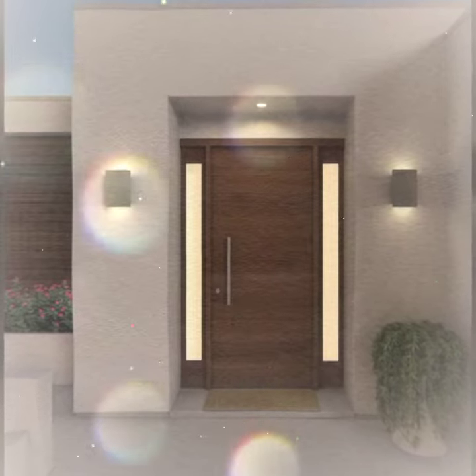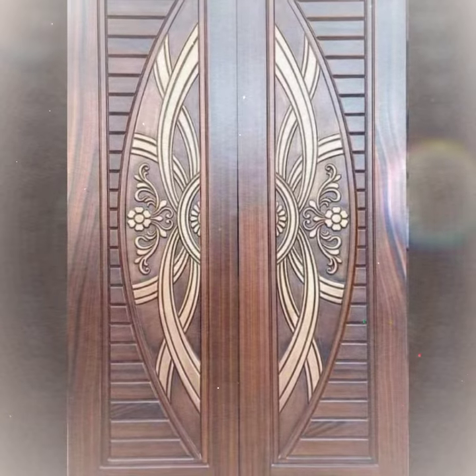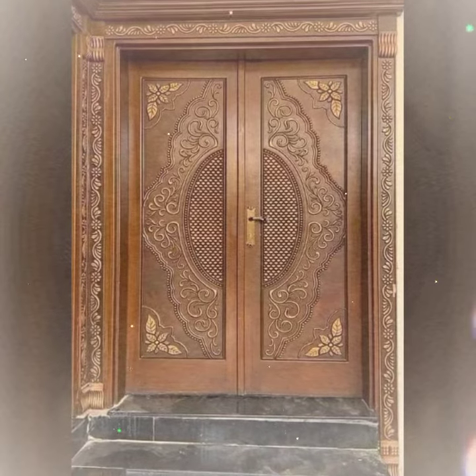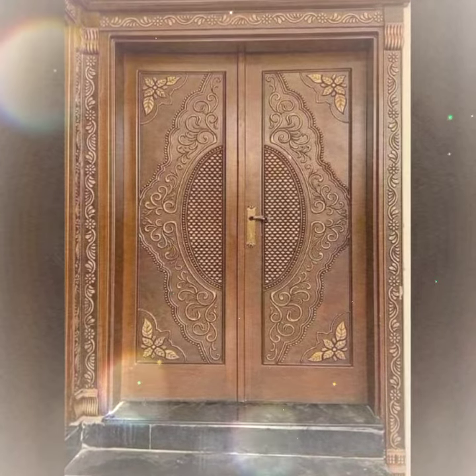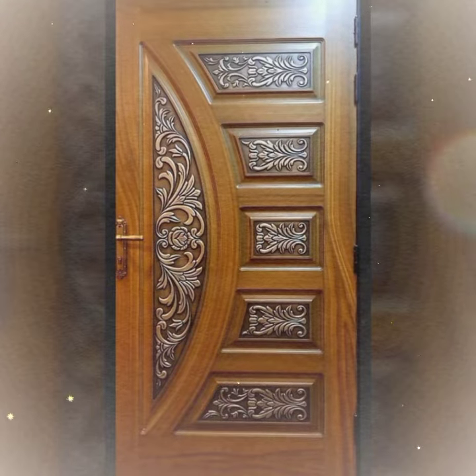There are many door designs to choose from, so it's important to consider your needs and preferences before making a decision. If you have a traditional home, you might want to consider a wooden door. Wooden doors are classic and elegant and they can add a touch of warmth to your home. If you have a modern home, you might want to consider glass doors.